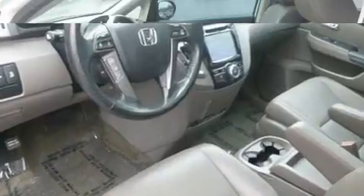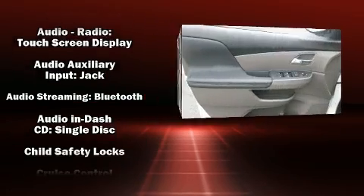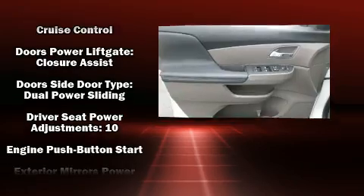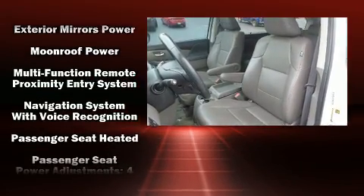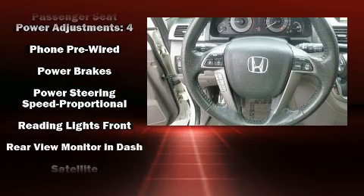Passengers in the third row enjoy seat-back reclining functionality, providing an extra level of comfort and convenience. Audio features include a CD player with MP3 capability, steering wheel-mounted audio controls, and seven speakers, enhancing the audio experience throughout the interior.